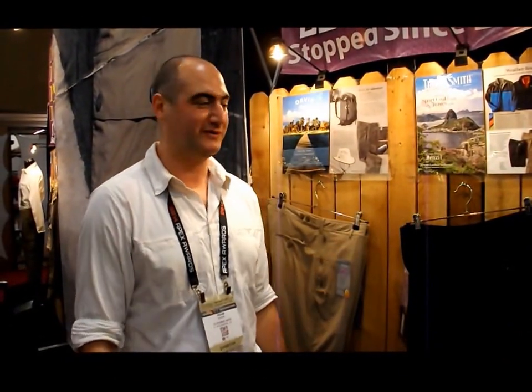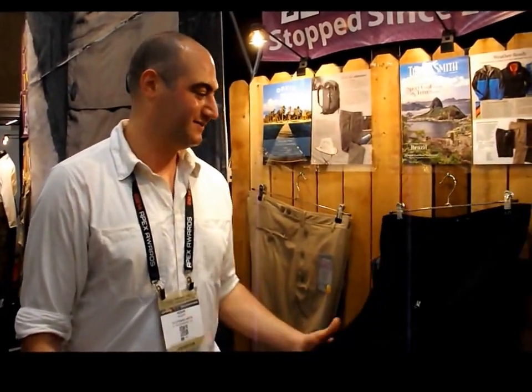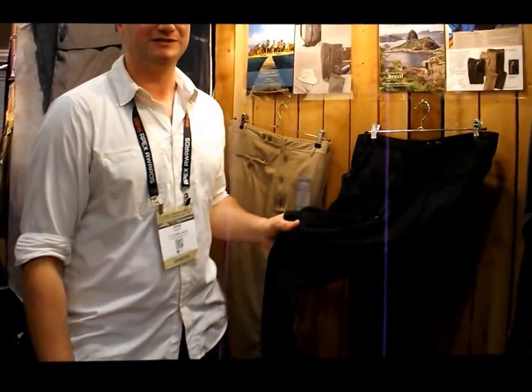Hi, I'm Adam. I'm the owner of Clothing Arts. We're here at Howsdor Retailer at our booth. This is where we're releasing the 2015 new third generation men's business traveler line.